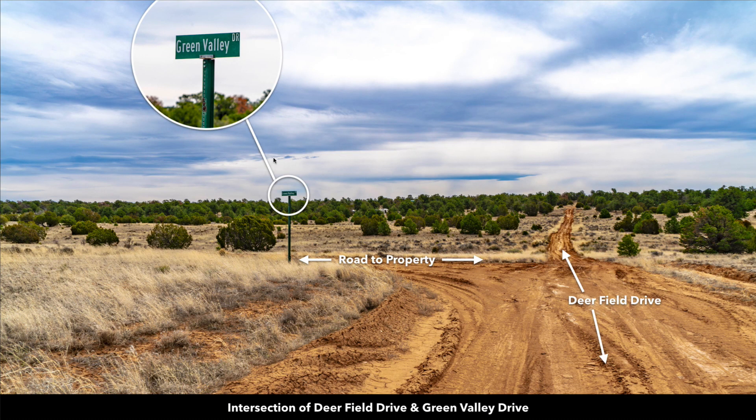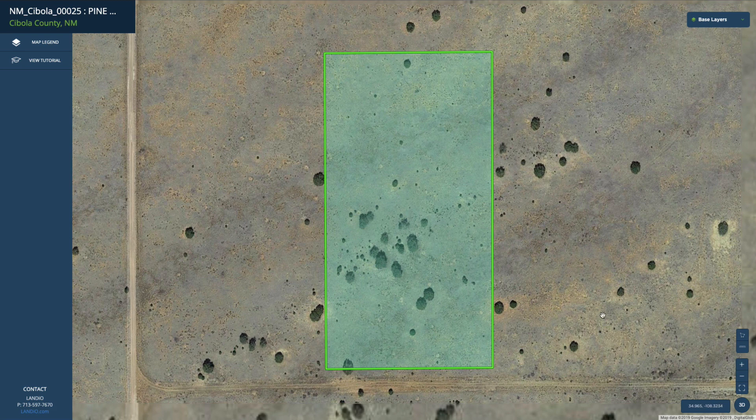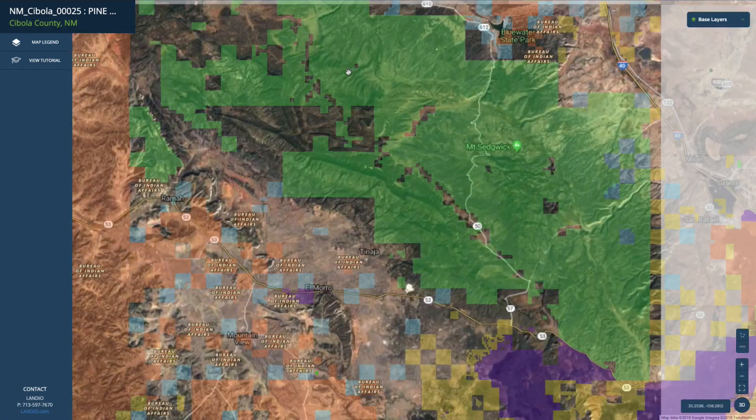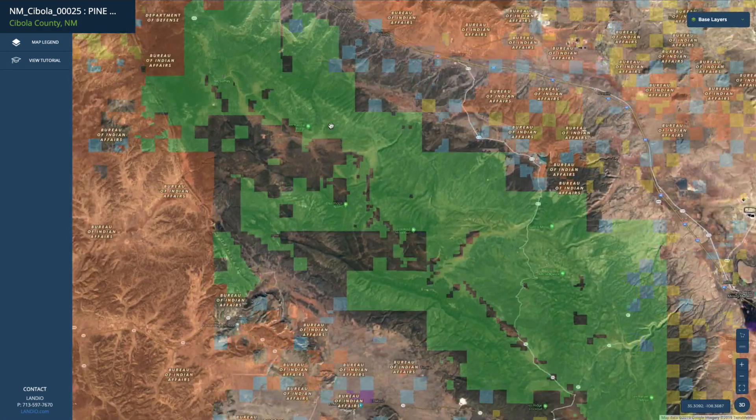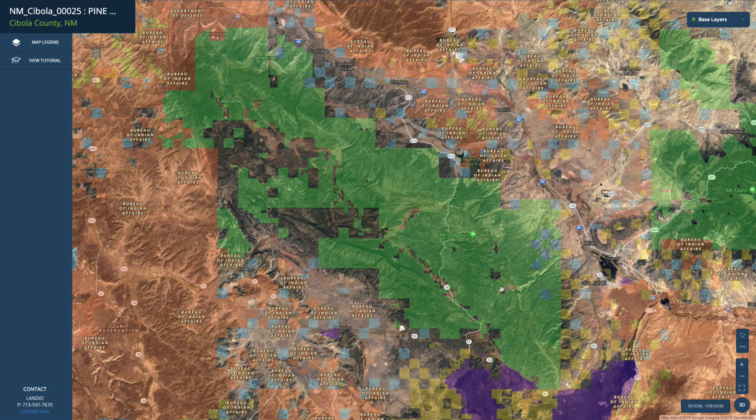These are all named roads — you can see the street sign there. There are some mature trees on the property. Here we have the property highlighted in green on the interactive map, with road frontage along the southern boundary and mature trees visible. If we zoom out, you can see all this green shaded area just to the northeast — this is all the Cibola National Forest.